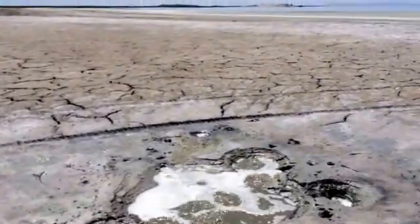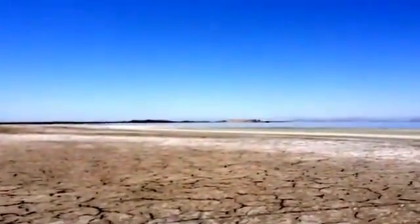So that's the interesting find for the day. They're off in the distance — you can see Mullet Island and Red Hill.